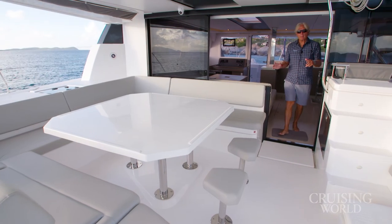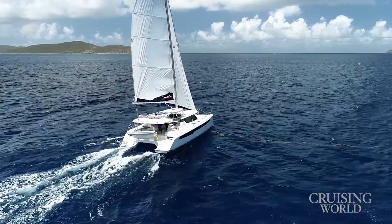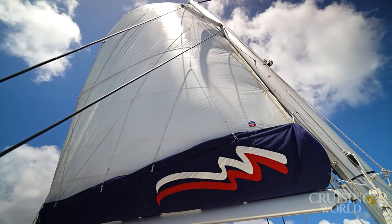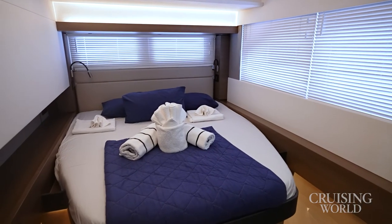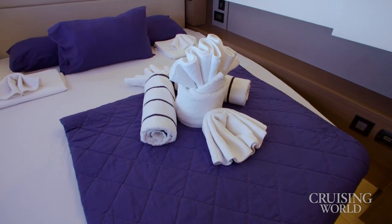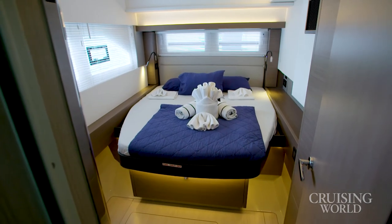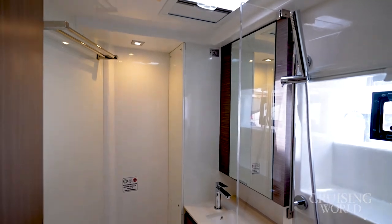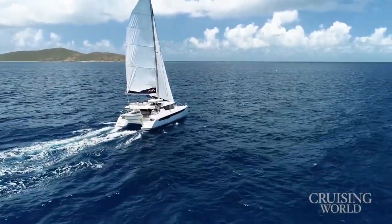Built in South Africa by Robertson and Kane, the 50-foot Moorings 5000 is the flagship of the Moorings' vast fleet of charter boats. This particular yacht is a five-cabin version, mainly employed in the Moorings' crewed yacht division. The more common four-cabin layout is widely used for bare boat charters. This is the best sailing catamaran the Moorings currently offers.